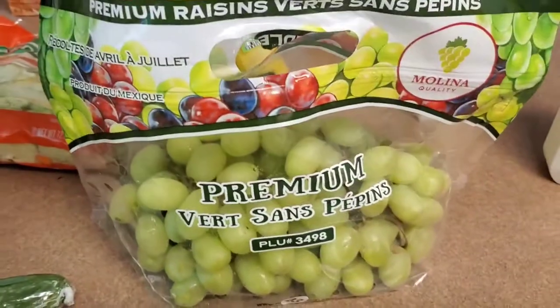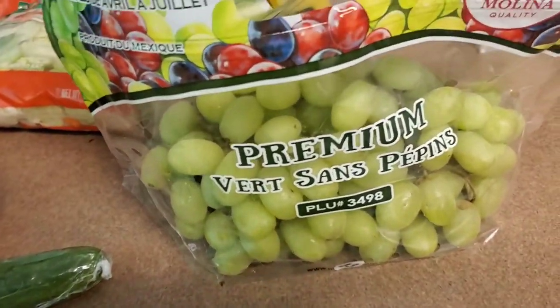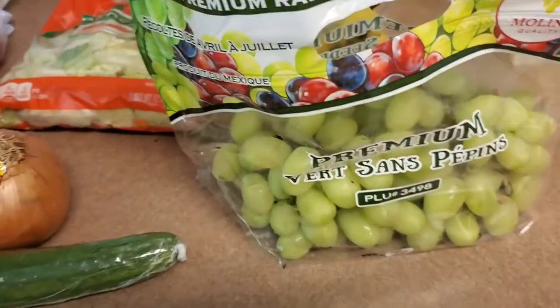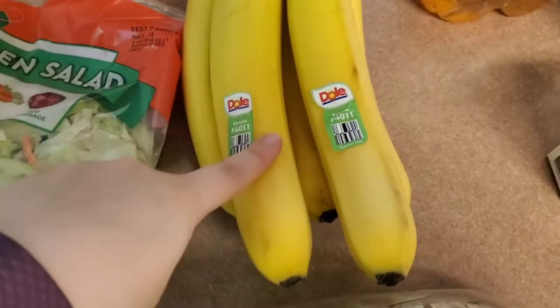I picked up these grapes, which were stupidly expensive, but I've been craving grapes. I was good — normally when I'm at the store I try one or two, and I didn't even do that. So really hoping they're good. And I picked up bananas.